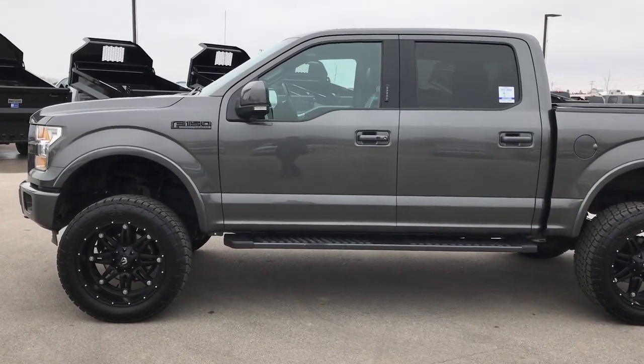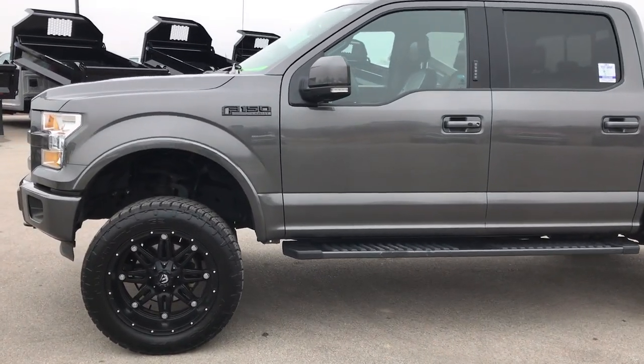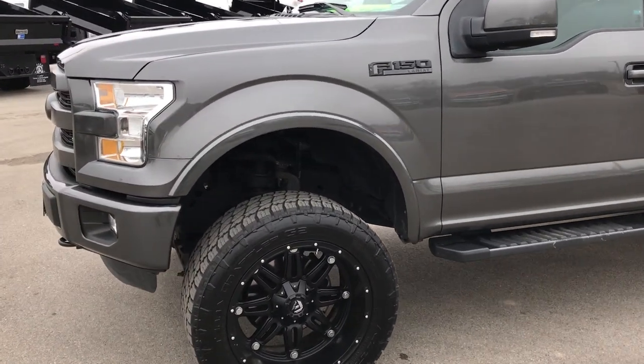This is stock number 9403. We are here at Summit Automotive in Fond du Lac, Wisconsin, your new and used half-ton truck headquarters.